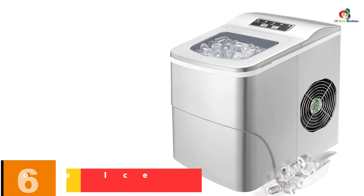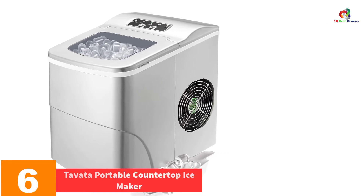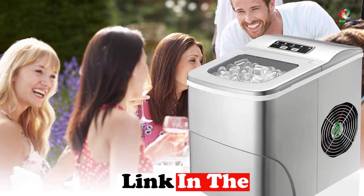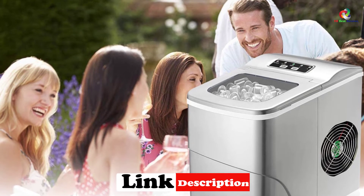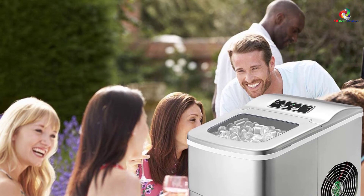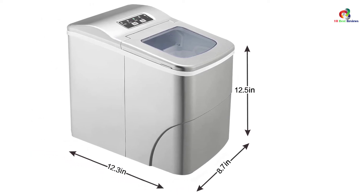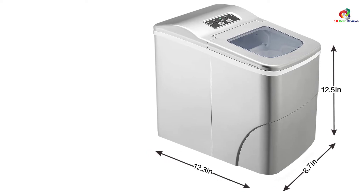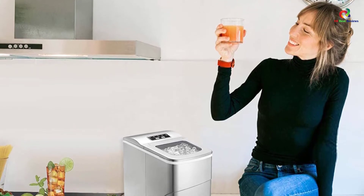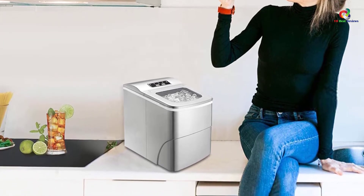At number 6, we have the Tavata Portable Countertop Ice Maker. This machine can guarantee great quality ice cubes in as little as 6 minutes. In fact, you can expect this unit to make up to 1.1 pounds of ice each hour. The ice made is also smooth, so you can use these ice cubes for your drinks during parties and events. The auto-shut-off feature is a nice addition that lets you know once there is a need to refill the water. Just be sure to check the instructions for first-time use so you can get it all set up without any issue.